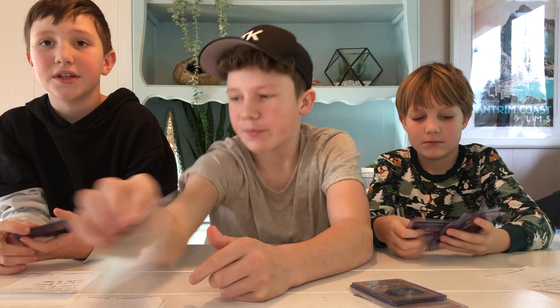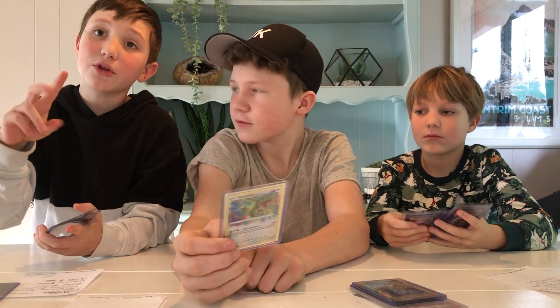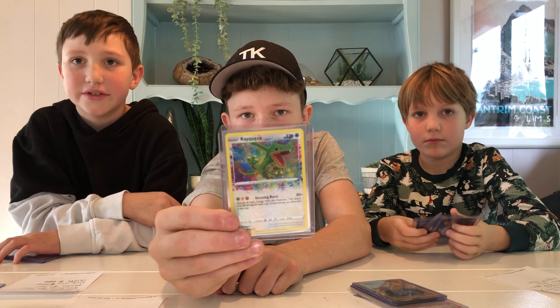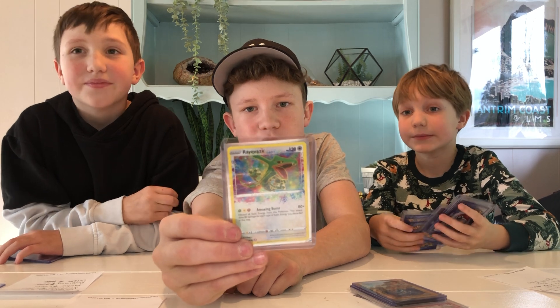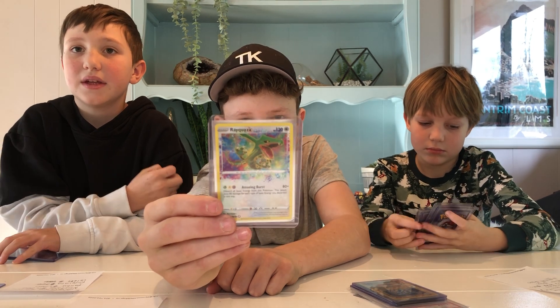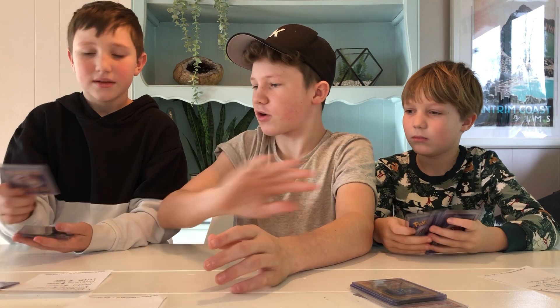This one is the most expensive Amazing Rare — it comes in at $500 US, PSA 10: Rayquaza. That is a nice card. It has sold for more in BGS Black Label 10, but we're going by PSA since none have sold in BGS Black Label. These are all sold listings — they have sold.